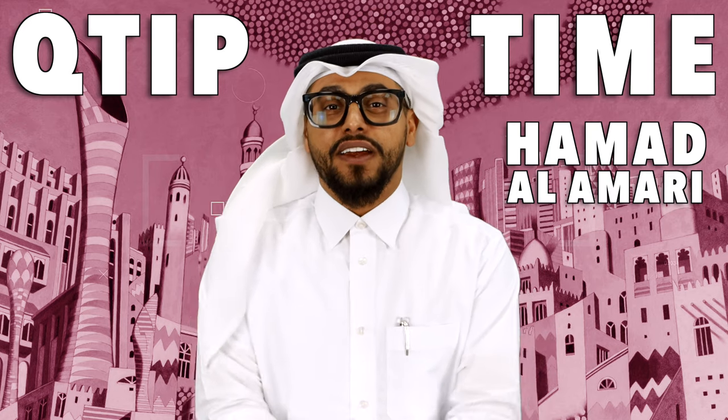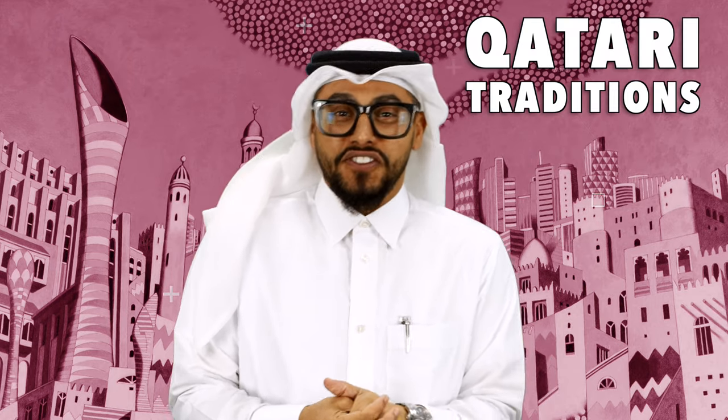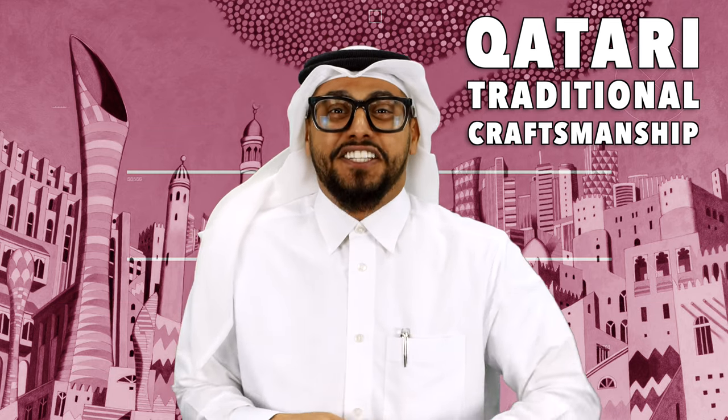Q-tips time, everyone. It's me, I'm Ariya Keita. I'm back here again with another episode of Q-tips. Today I'm going to be talking about arts and crafts — Qatari ones.